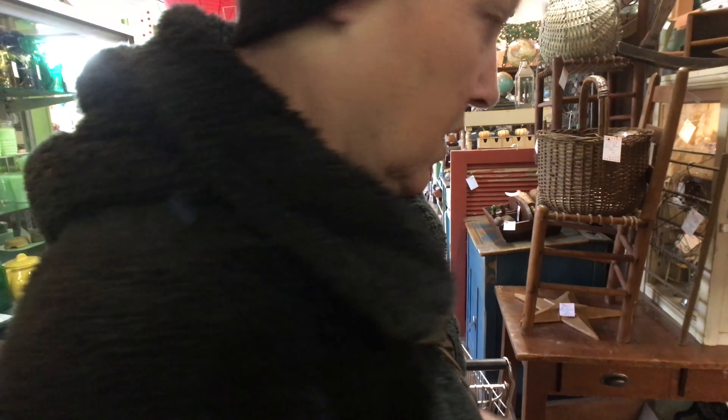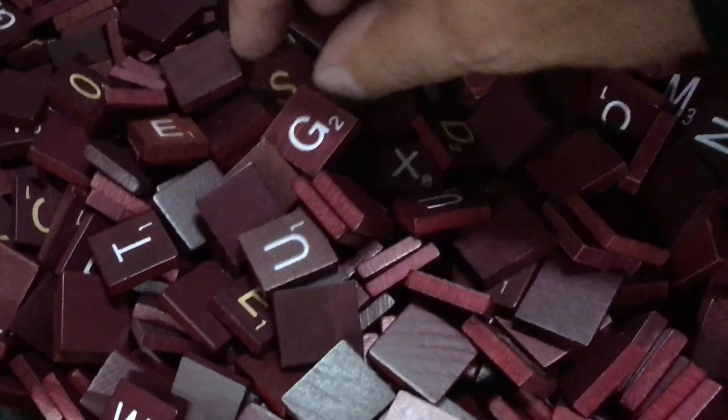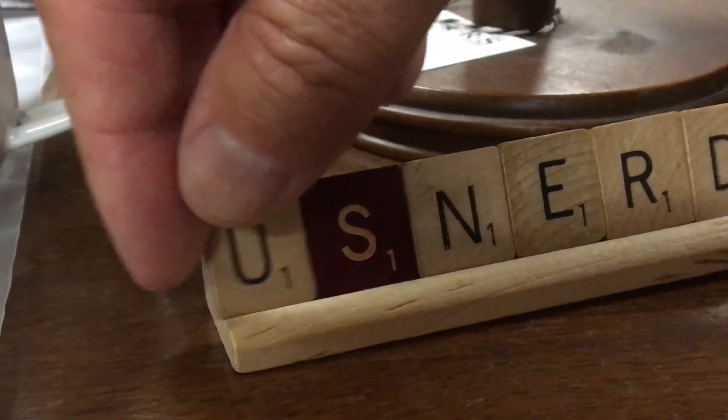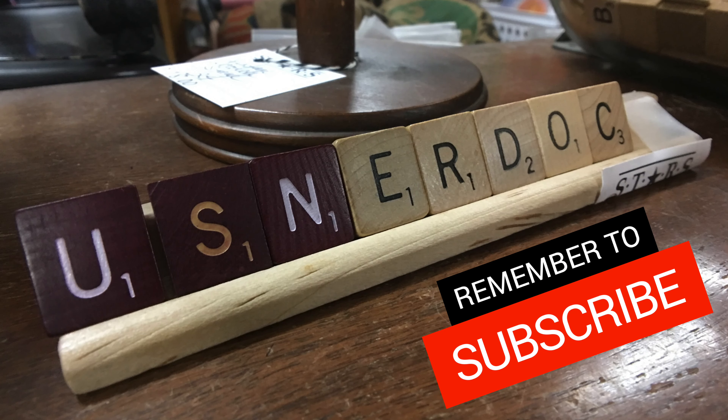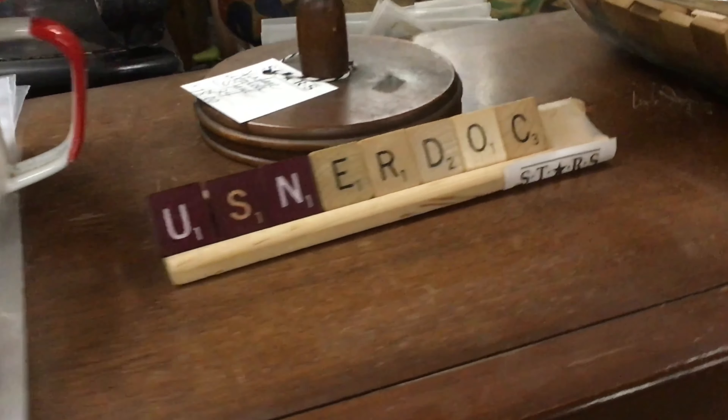Way overpriced. It's an enamelware pot. Unmarked. $42. I've seen them for $22. Good job. Where'd you find the darker ones? To the left, of course. Perfect.